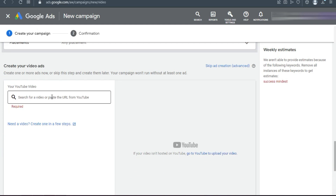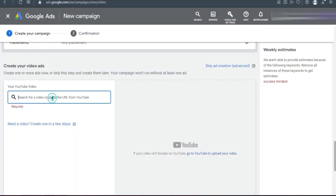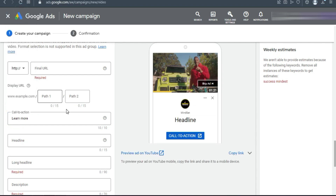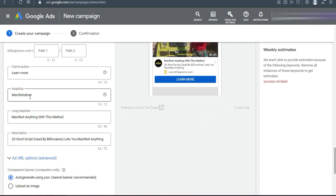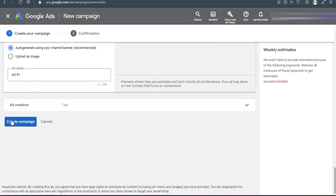Now we're going to upload the video through YouTube — copy one of the video links from your YouTube channel. Go back to Google Ads and paste the link. For call to action, select 'Learn More' — it's the best for this offer. Add three headlines and a description. My headlines are: 'Manifestation', 'Manifest Anything With This Word', and a short description. This is how the ad looks on mobile.